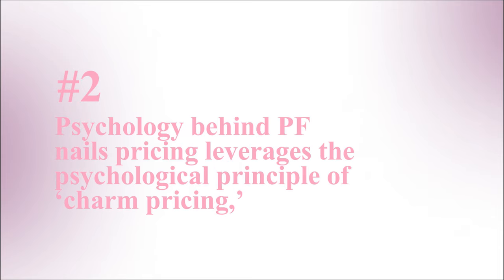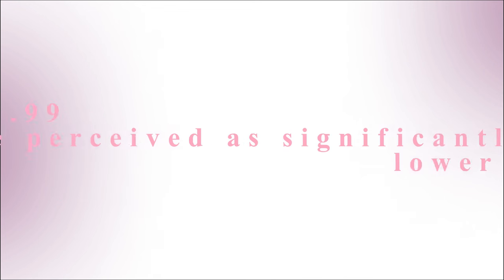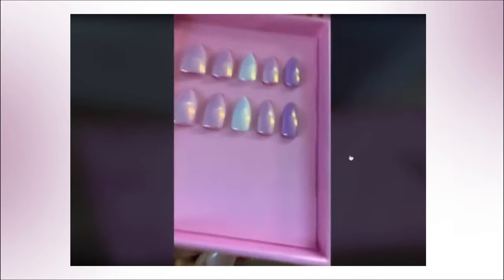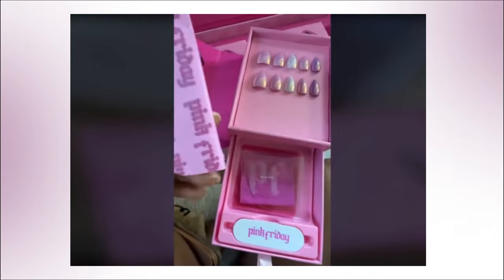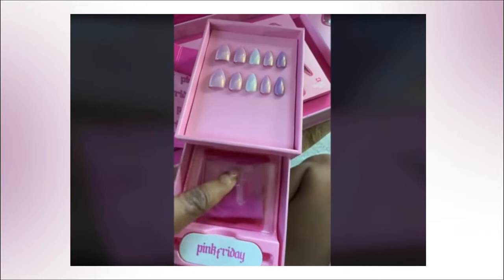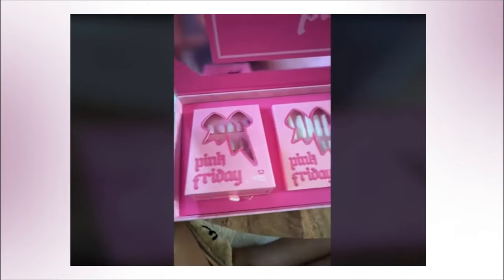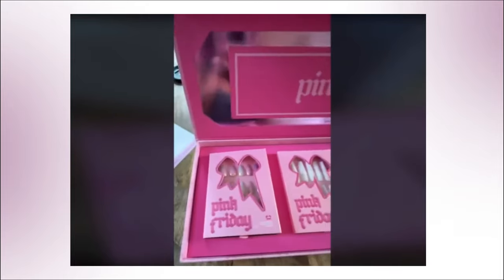The final point is the psychology behind the pricing, which is called charm pricing — where prices end in 0.99 because they are perceived as significantly lower than they actually are. This tactic influences customers' perception of value, making them more likely to place an order when they get to the website. In the case of Pink Friday Nails, this plays very well, along with some other factors on the website, which takes me to place.